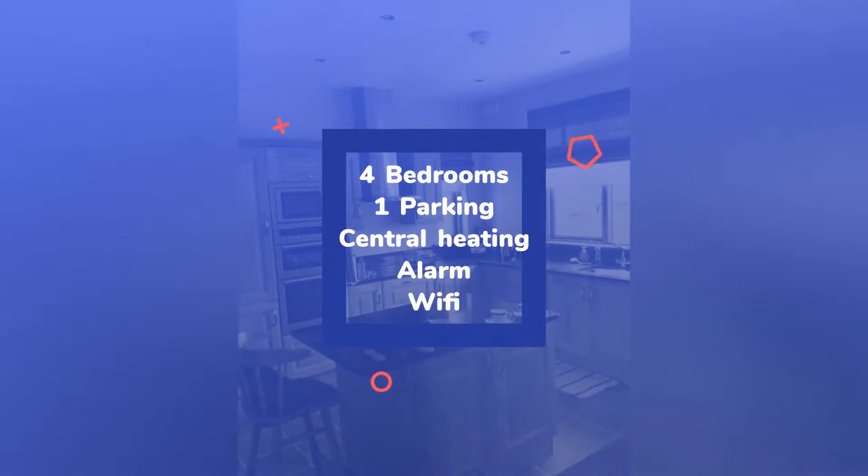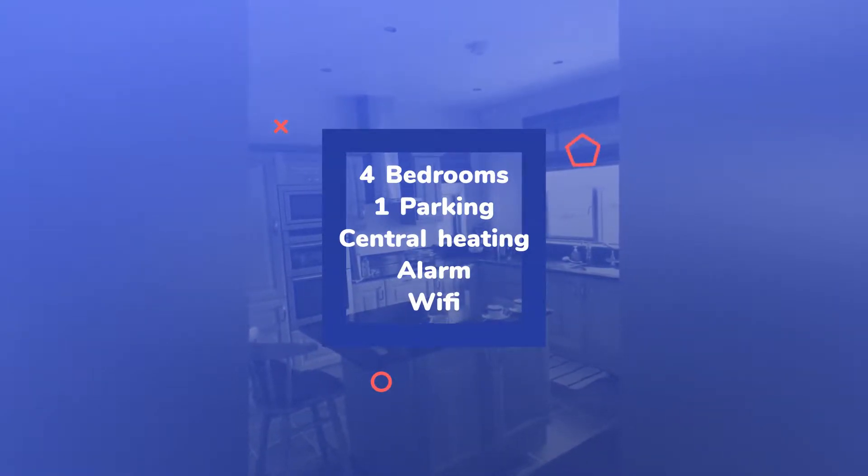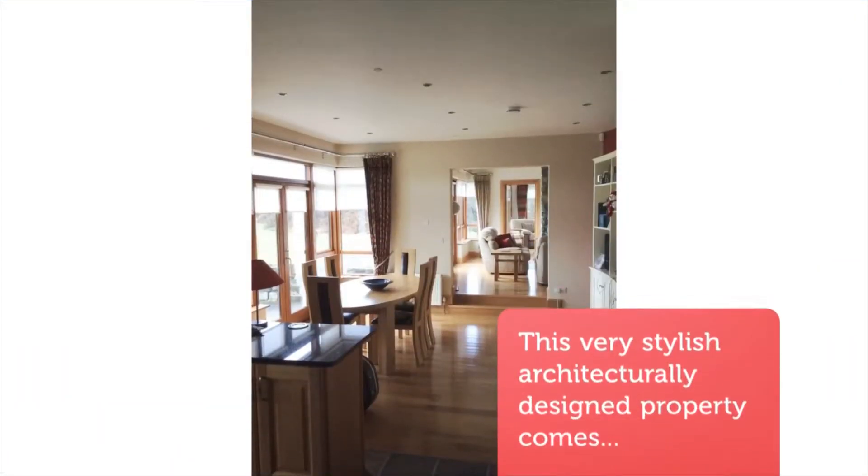The house is sun-drenched and enjoys a southerly aspect to the rear. The garden of over an acre is under lawn and can be enjoyed from every window in the property.